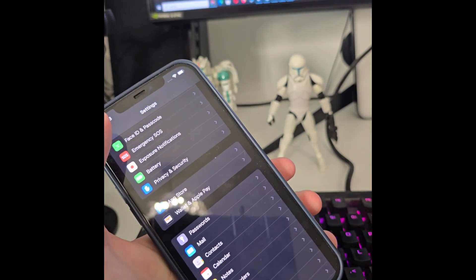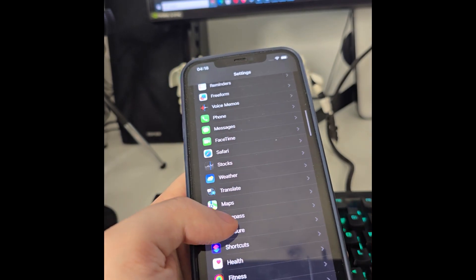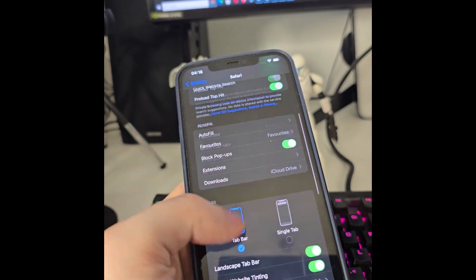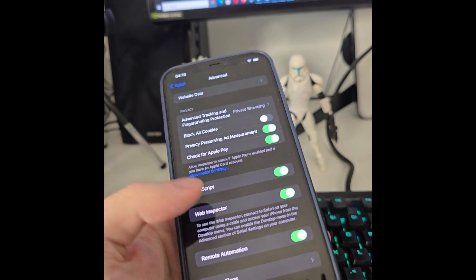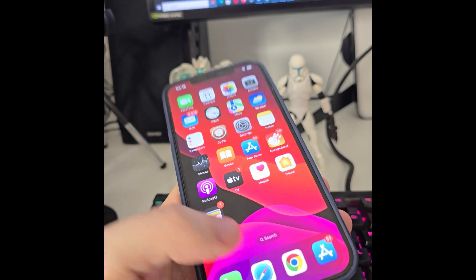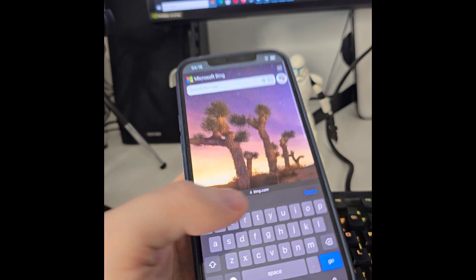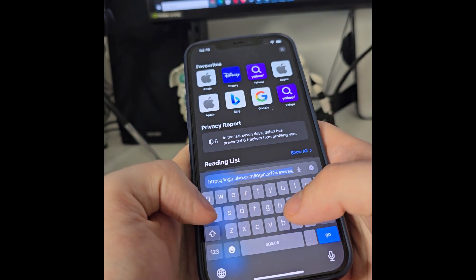After you do this, head over to Safari, scroll all the way down, go to Advanced, and make sure that JavaScript is turned on. After you've done this, now we can go ahead — open up your browser, Safari or Chrome, and type in jailbreak...